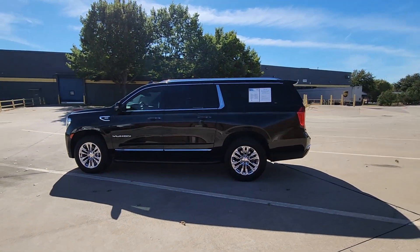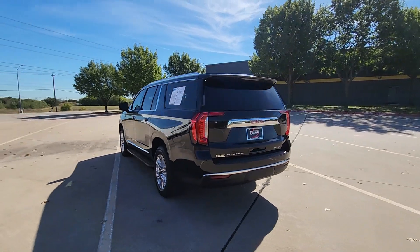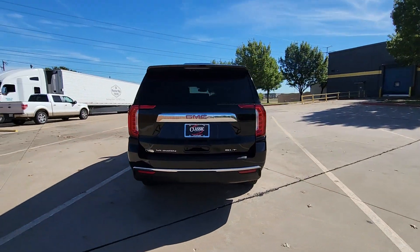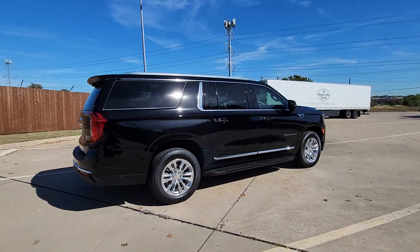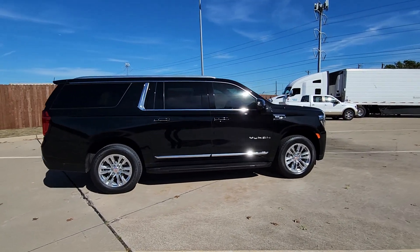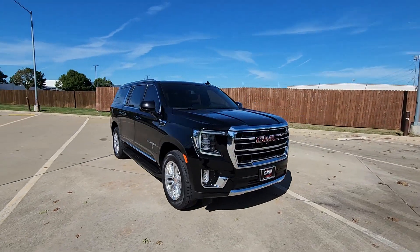Your next car could be the 2024 GMC Yukon XL. With less than 20,000 miles on the odometer, this vehicle provides excellent value. Take a closer look at this extraordinary GMC Yukon XL, the ultra-spacious, ultra-capable three-row SUV.